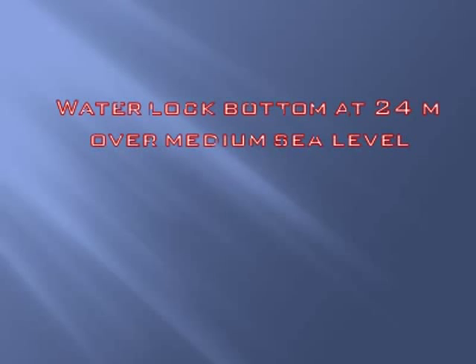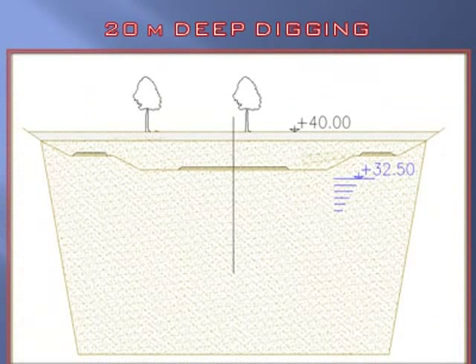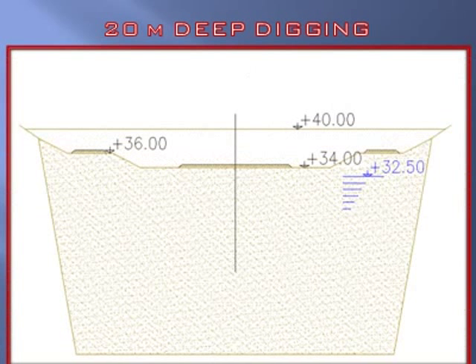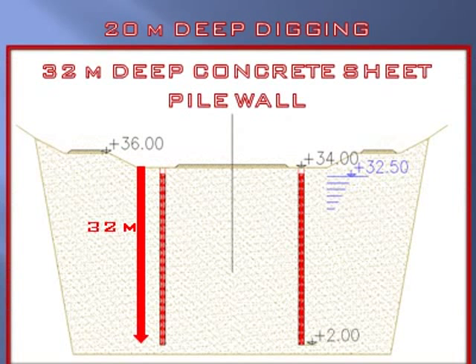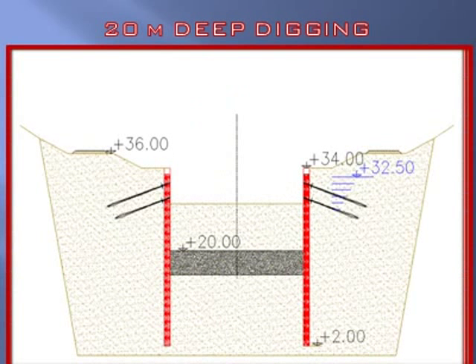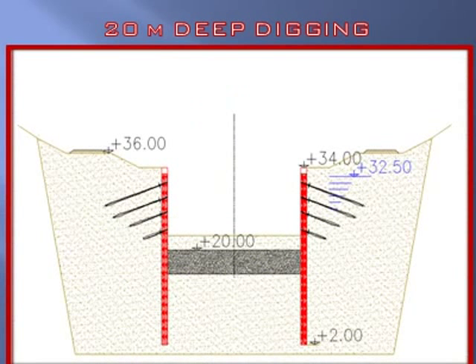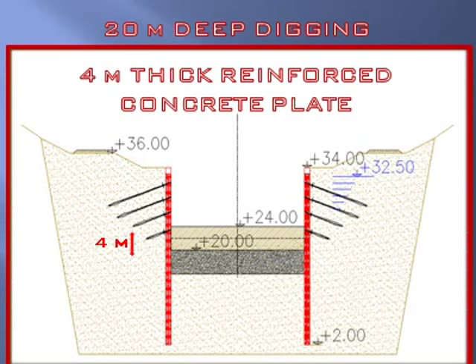The water lock bottom was set at 24 meters over mean sea level. A 20-meter-deep digging needed a very hard structure to resist background soil and water pressure. This involved: a preliminary digging down to the groundwater level; a double line of 32-meter-deep concrete sheet pile walls; a 4-meter-thick jet grouting bottom plug; and four tieback lines, set in advancing while the digging was in progress. At the final stage, a definitive 4-meter-thick reinforced plate was designed as the foundation of the whole structure.